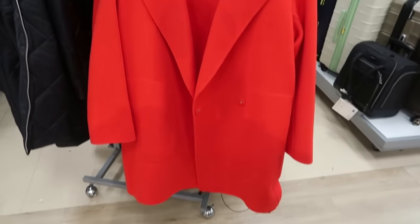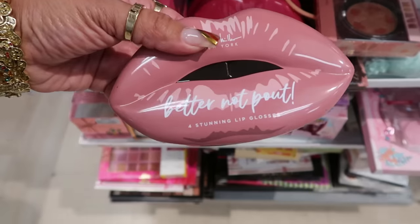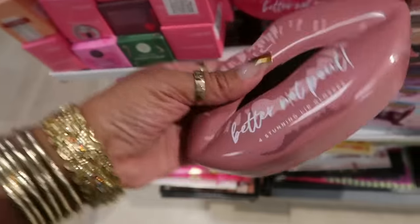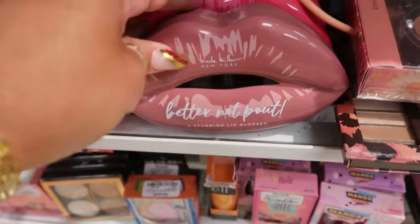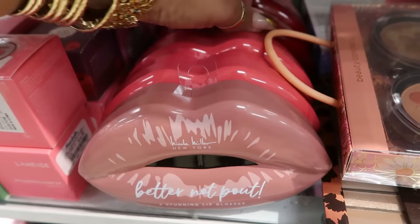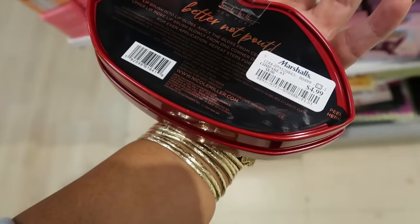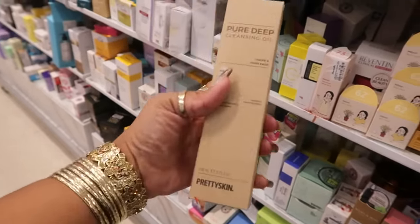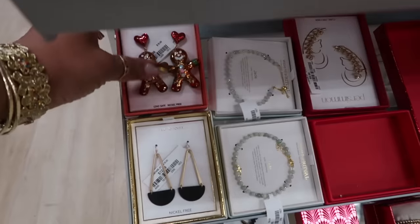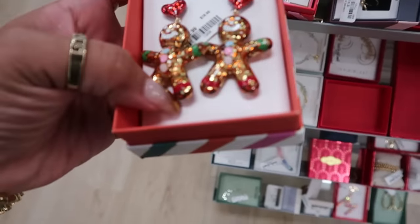There are Better Not Pout lip glosses by Nicole Miller for $5, with a few different color options — the pink one and a red set. There's also a Pure deep cleansing oil by Pretty Skin for $8, and Piper K gingerbread earrings for $13.